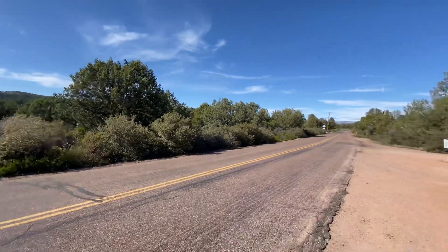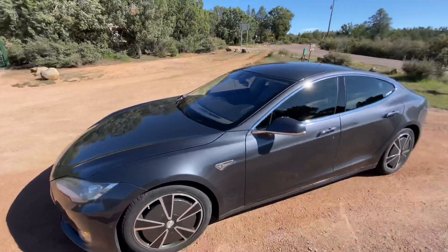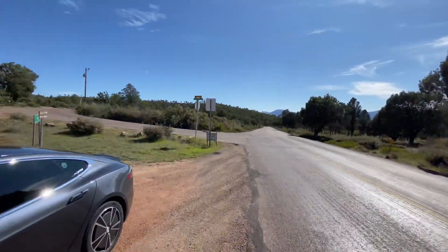Found this spot off the main road here. Put the drone in the air, got some sweet shots — you guys will see those. It's just a beautiful day. I think it's about 78 degrees here in Payson. We're just south of actual downtown Payson.